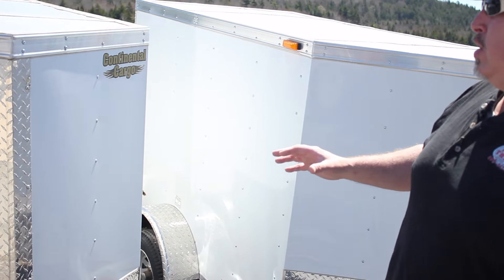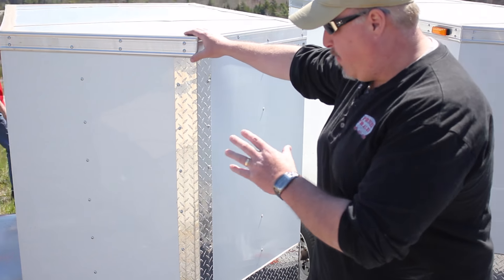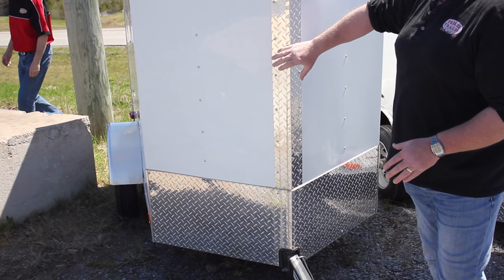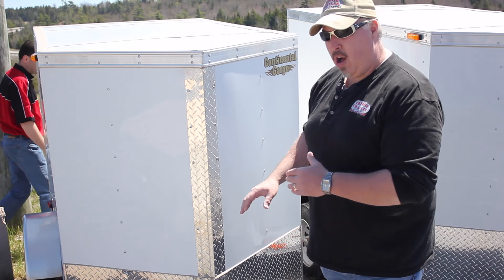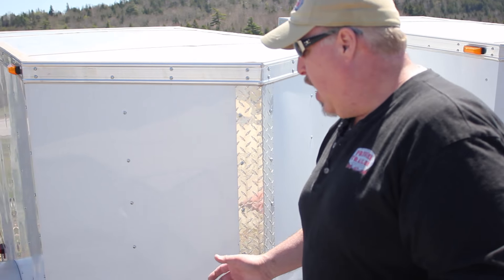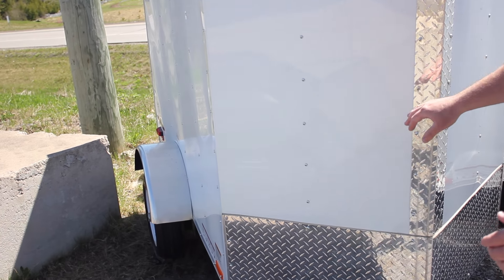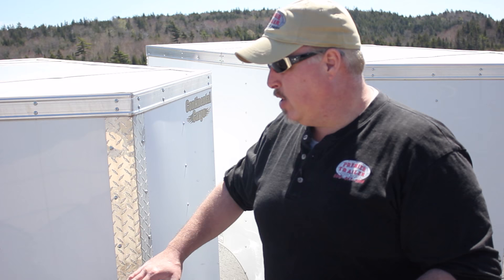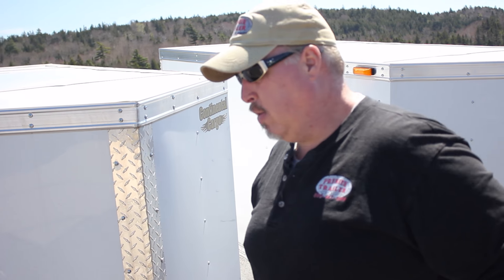On enclosed trailers, the smallest ones we have are these 4x6 — fantastic little units. They're actually a little bit longer than six; the V-nose gives it almost seven feet inside, four foot wide. These are used for going to the cottage, people traveling, luggage haulers, tool haulers. We've even had people who had special needs either with wheelchairs or oxygen tanks, band equipment — lots and lots of applications for these trailers. They're fantastic.